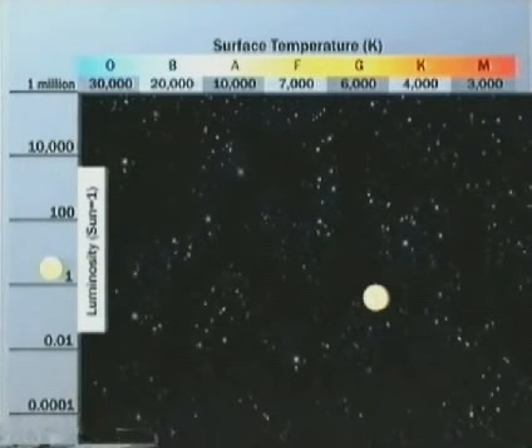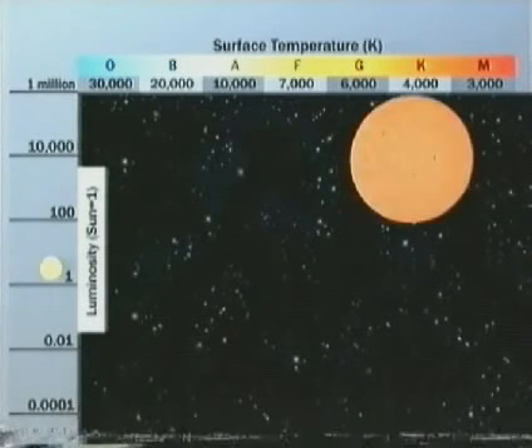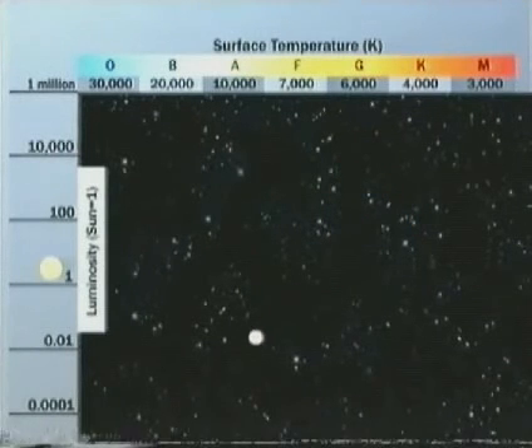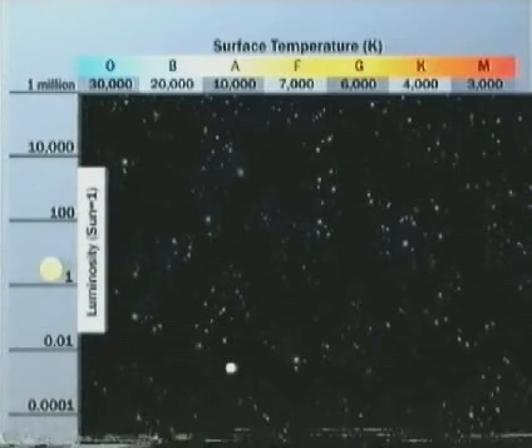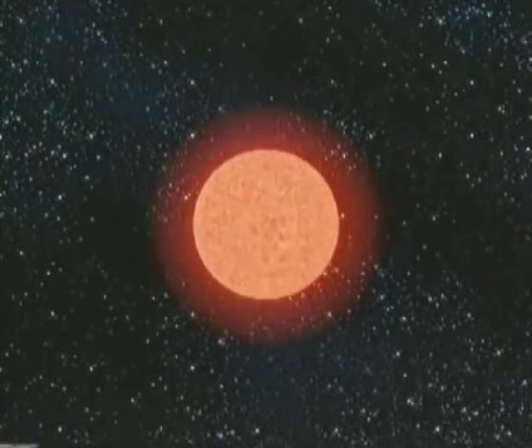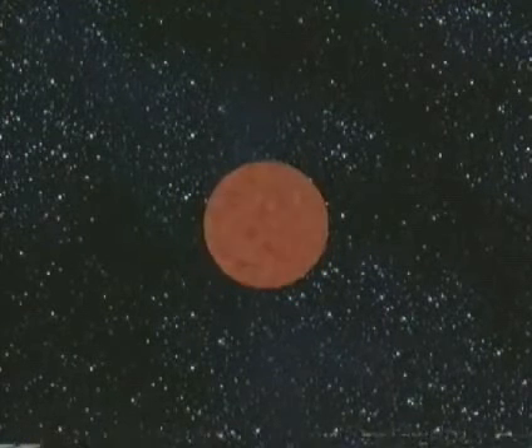Further observations reveal that stars move through various life stages. Yellow stars become red giants and then white dwarfs. Small red stars have relatively low pressure in their cores. They should take about 1,000 billion years to use their fuel. Then they should cool and shrink, becoming black dwarfs. There are probably no black dwarfs in the universe, as the universe is just not old enough.